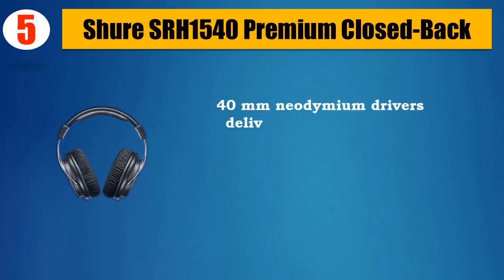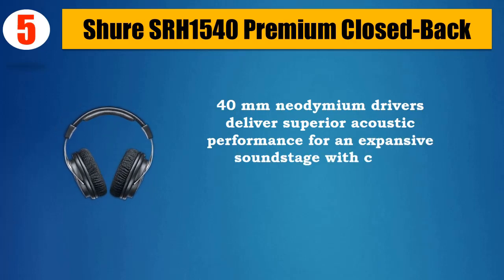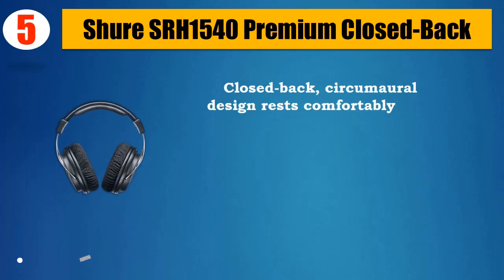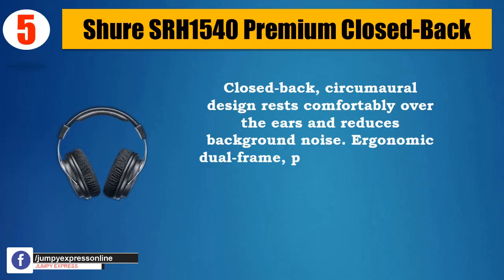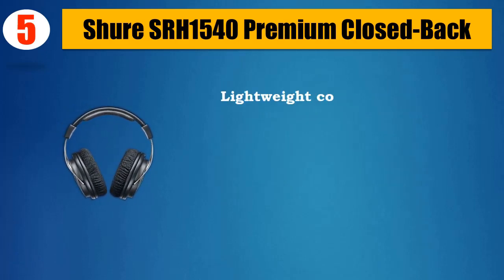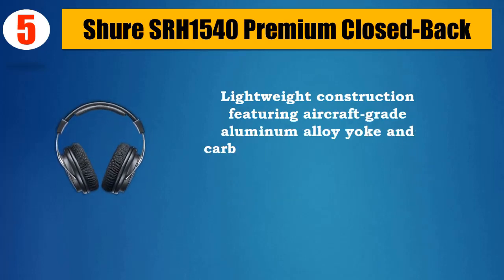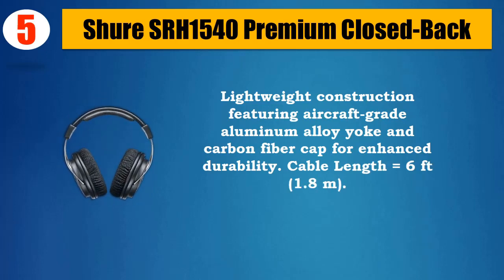40mm neodymium drivers deliver superior acoustic performance for an expansive soundstage with clear, extended highs and warm bass. Closed-back, circumoral design rests comfortably over the ears and reduces background noise. Ergonomic dual-frame padded headband is lightweight and fully adjustable for hours of listening comfort. Lightweight construction featuring aircraft-grade aluminum alloy yoke and carbon fiber cap for enhanced durability. Cable length: 6 feet, 1.8M.